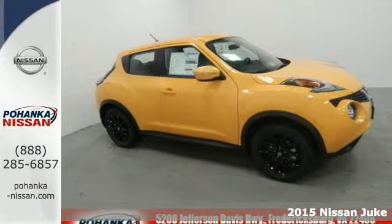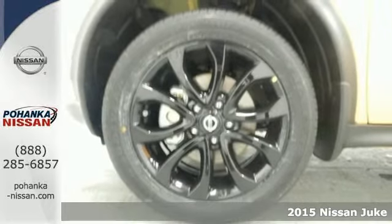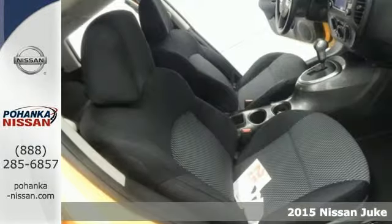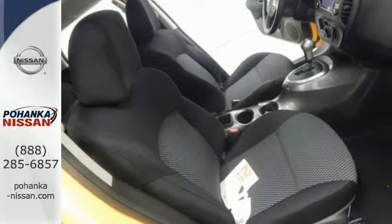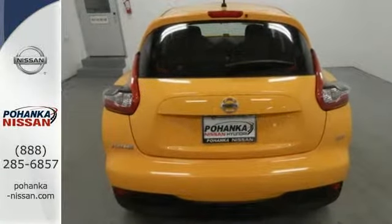It's a 2015 Nissan Juke. Experience the thrill of turbocharged performance behind the wheel of this eye-catching vehicle. Not only does it look like nothing else on the road, but it also outperforms just about every vehicle on the road. It's agile, spirited, and fuel efficient.